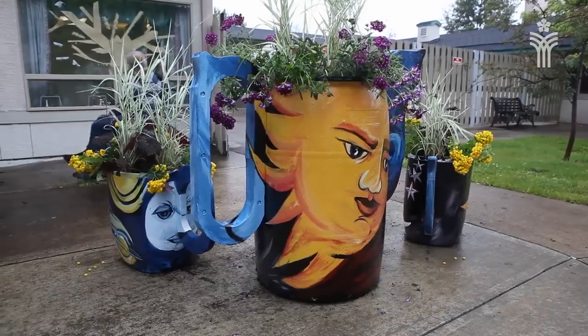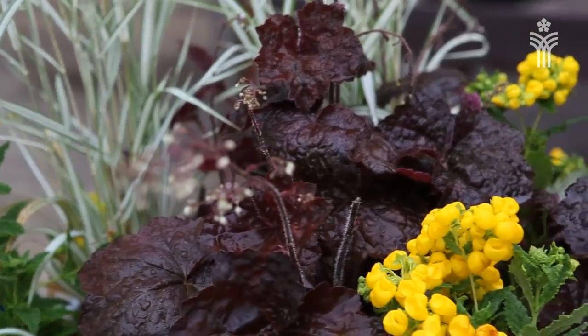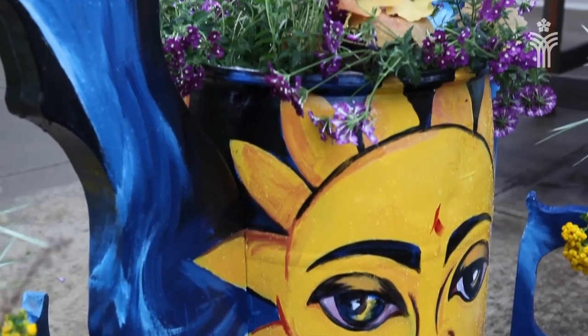Once those were built, they were white and sterile and very unattractive. And so I was asked — I'm part of Enhance PG, and an artist and former art teacher — if I would like to paint them. With about 10 days of painting in my outdoor studio, I got these things finished.